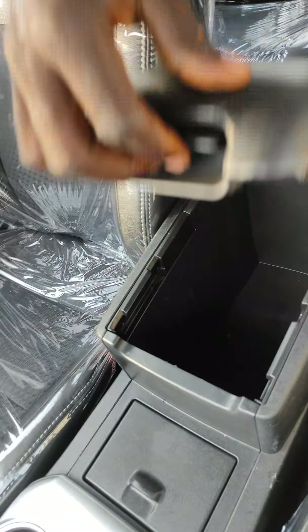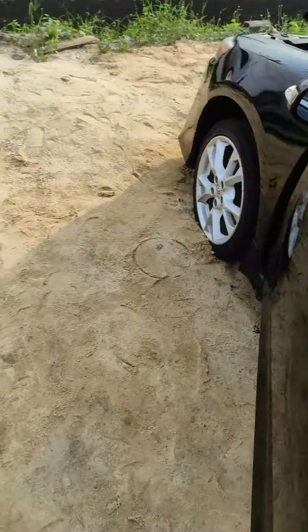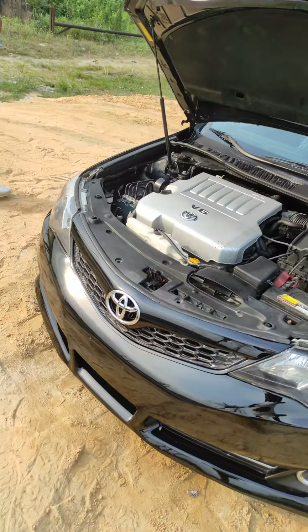Because this is the sport edition, it's a double exhaust. There's the exhaust. There's the engine.